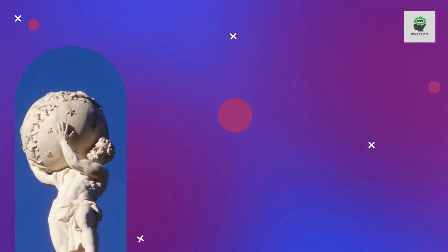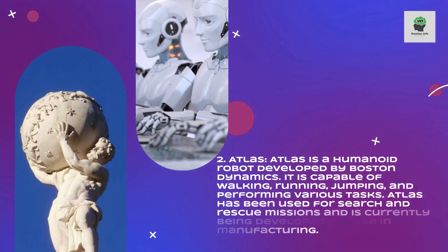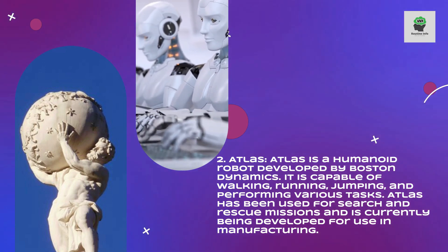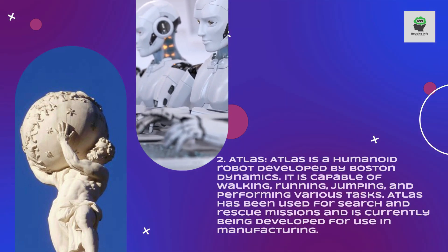Atlas is a humanoid robot developed by Boston Dynamics. It is capable of walking, running, jumping, and performing various tasks. Atlas has been used for search and rescue missions and is currently being developed for use in manufacturing.